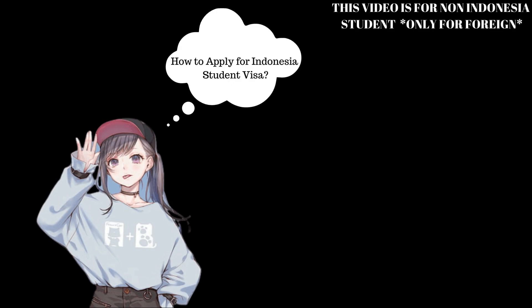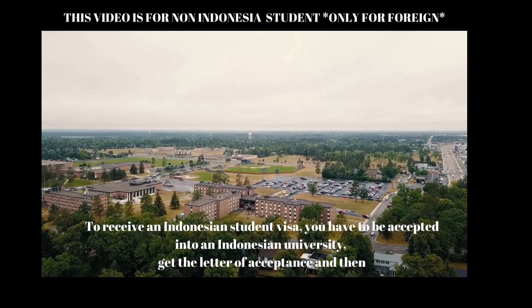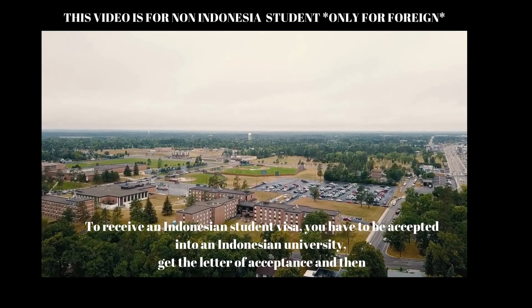How to Apply for Indonesia Student Visa. To receive an Indonesian student visa, you have to be accepted into an Indonesian university.